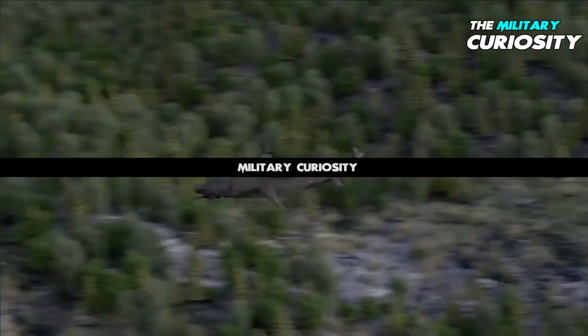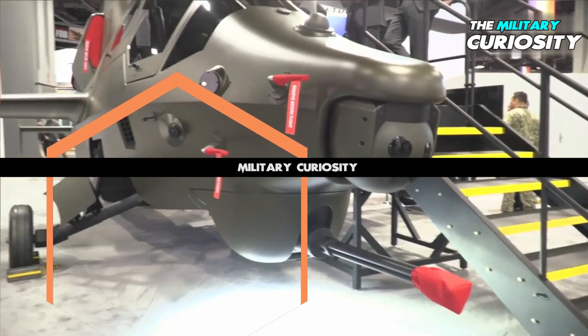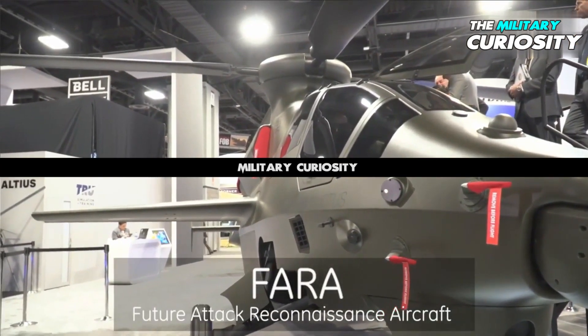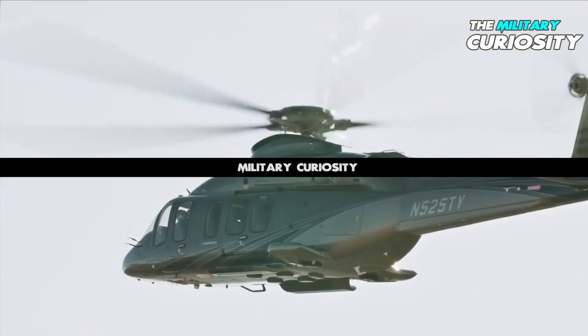The Bell 360 Invictus is a proposed helicopter design intended to meet the United States Army requirement for a Future Attack Reconnaissance Aircraft, FARA. It is based on technology from the Bell 525 Relentless.